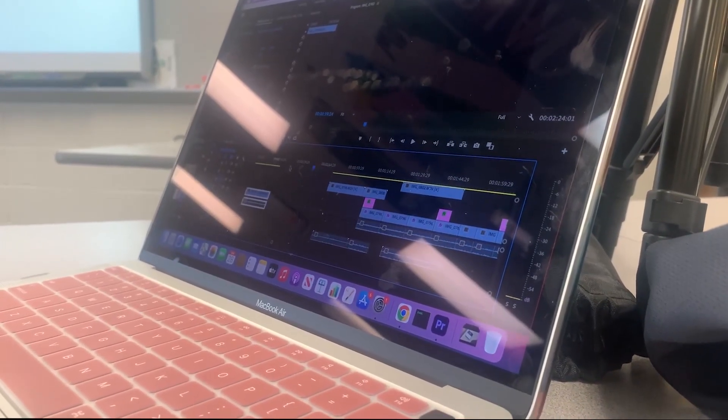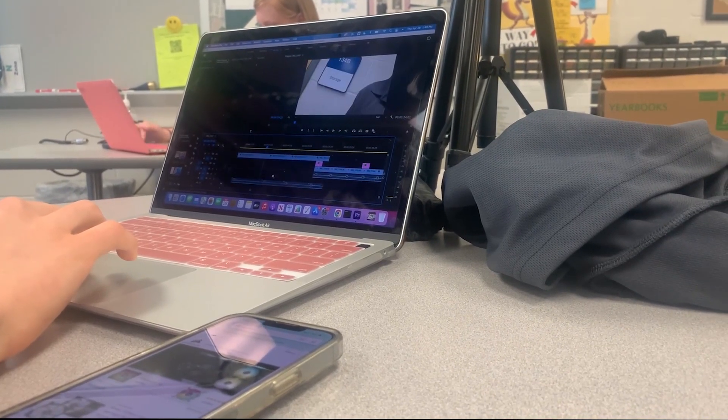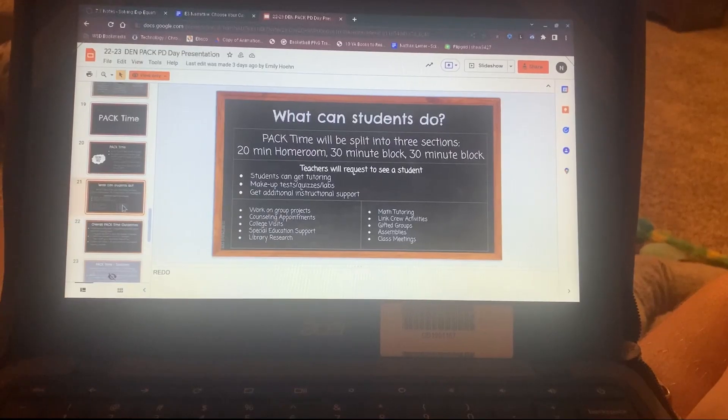Den time is a one-hour break in the middle of the day. It is a chance for students to unwind. Students have freedom to make their own choices according to the PowerPoint provided by Ms. Hayne. One student said: "One thing I want to accomplish is better grades and better grades on tests because I have more time to study."